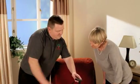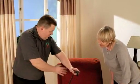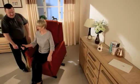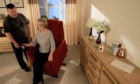Our free delivery service comes complete with installation, and our team will make sure that they carefully unpack your product and ensure that you know how it all works before they leave.